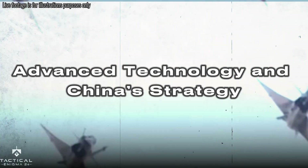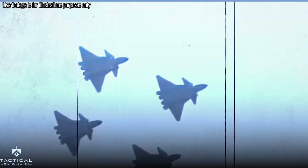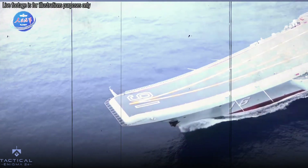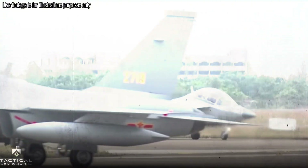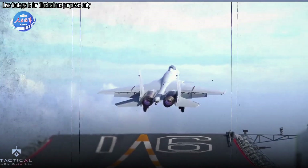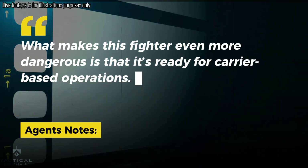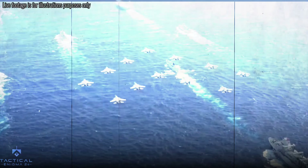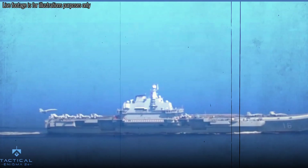China has invested heavily in its military tech, and the J-35A is a major piece of that plan. The plane is designed for both land and naval operations, meaning it can be used not just in the air but on China's aircraft carriers too. It's ready for carrier-based operations, extending China's reach even further. With the ability to control both the skies and the sea, China's military presence is becoming more and more formidable.